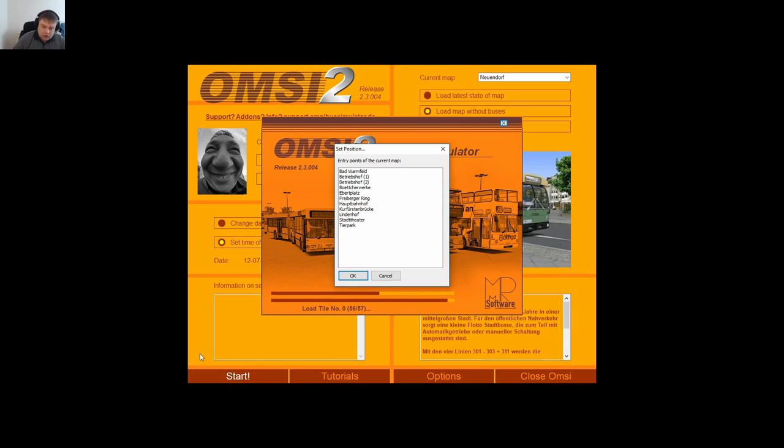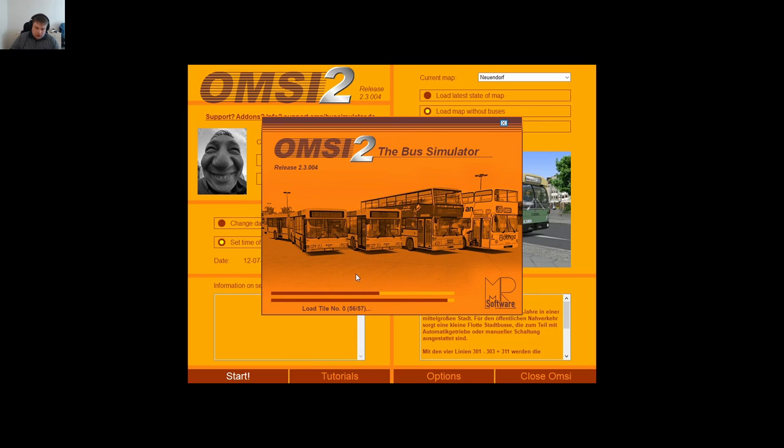Now these are all the stops we can choose, and we're going to choose... what are we going to choose? We're going to choose that one — Littenhof. We are taking Littenhof.